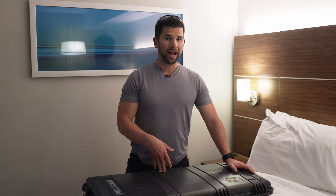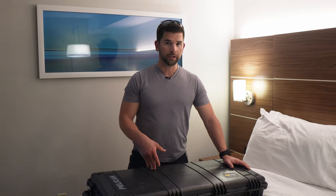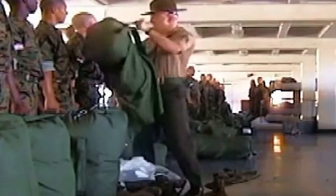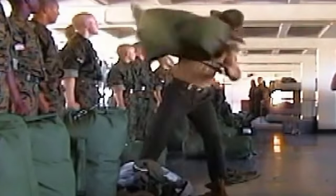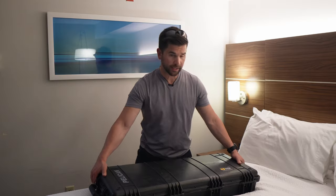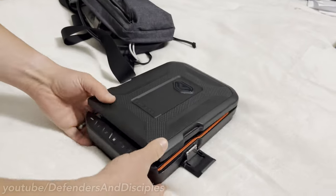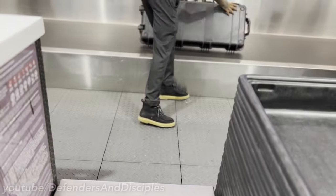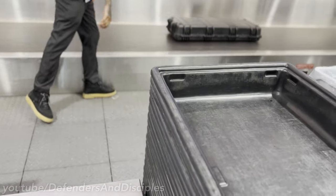Assuming there are no legal issues with the destination you're flying to, let's start with packing. Before I even start packing, I empty all my bags and all my luggage to make sure there's no ammunition and no firearms in any of it. For long guns, I use cases like this Pelican case, and for handguns I use smaller cases like this one. These smaller cases get transported inside other luggage, while the longer cases get transported by themselves.